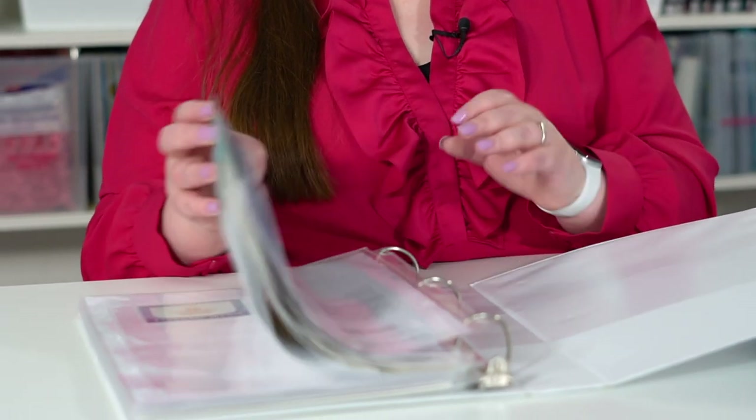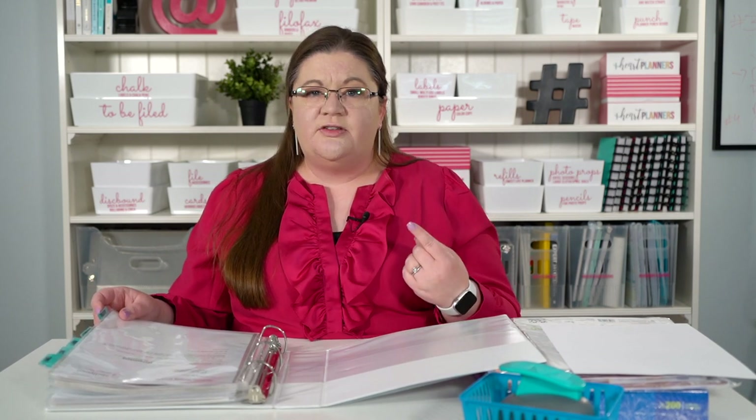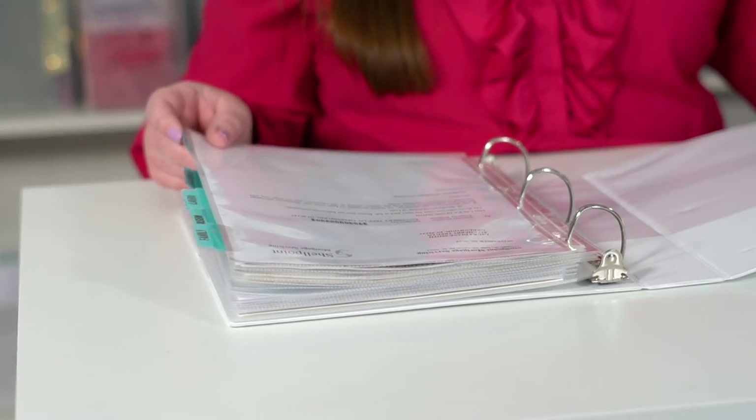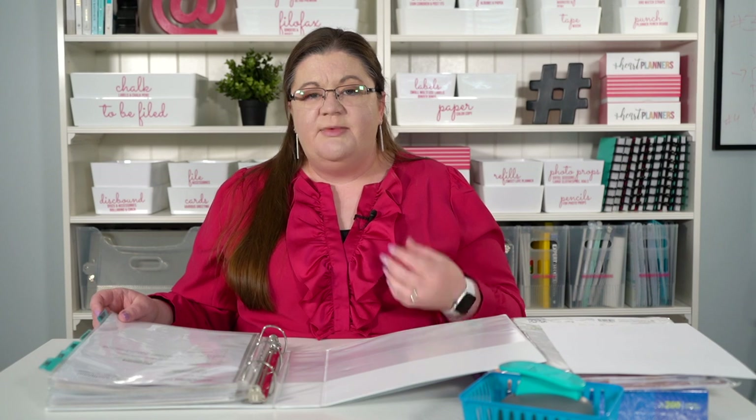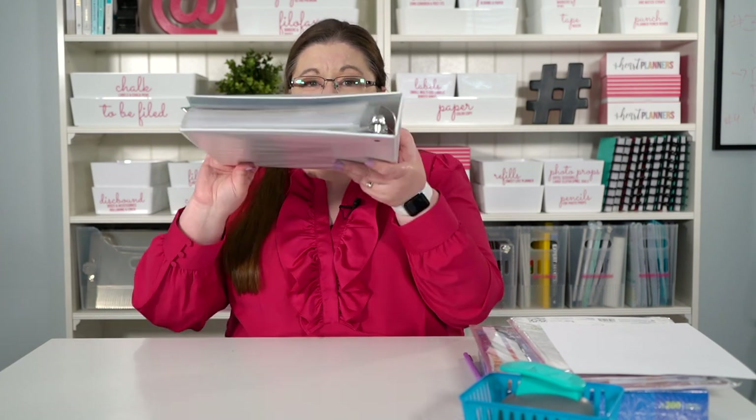My important documents binder houses those vitally important and mostly irreplaceable documents for my whole family. I have a family tab, one for each member of the family, and I'm going to be adding a business tab today. We have things like our marriage certificate, car licenses, birth certificate, social security card, passport, and house payoff documents — those kind of vital documents that you wouldn't want to lose. Everything I truly need that's irreplaceable is in this one binder.